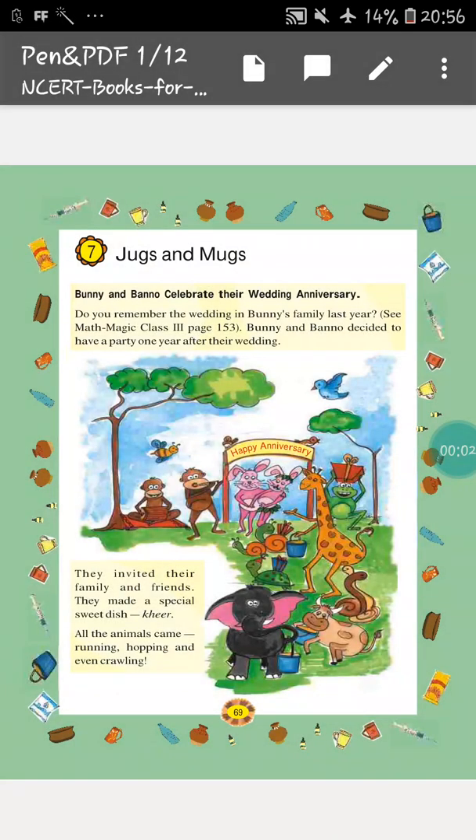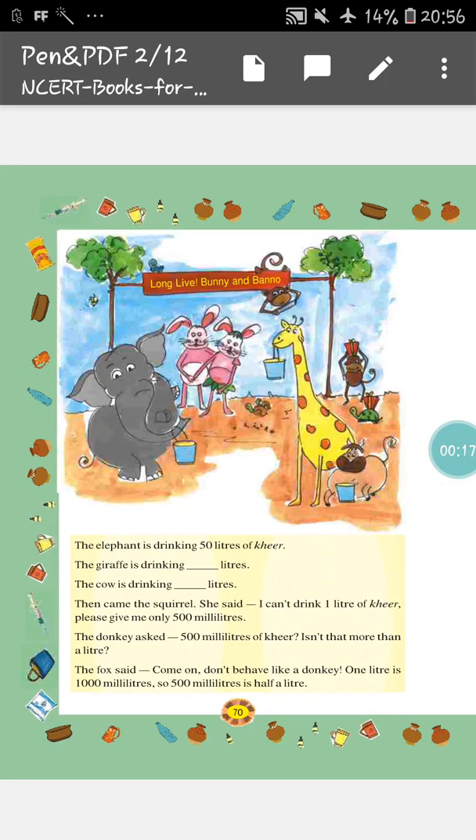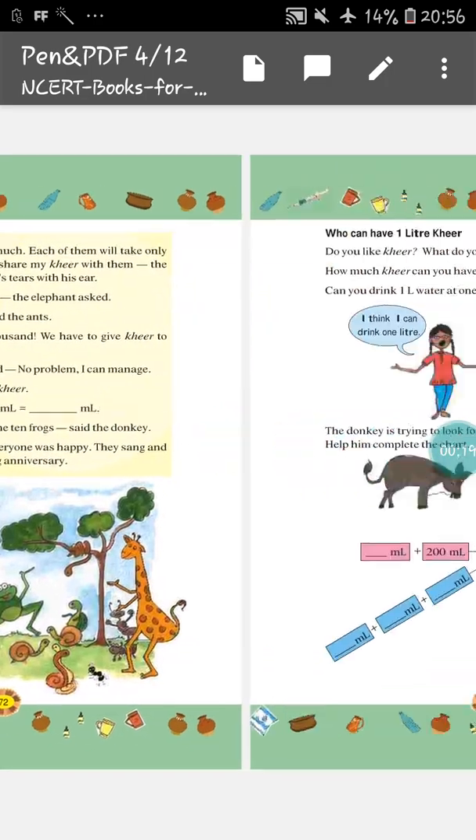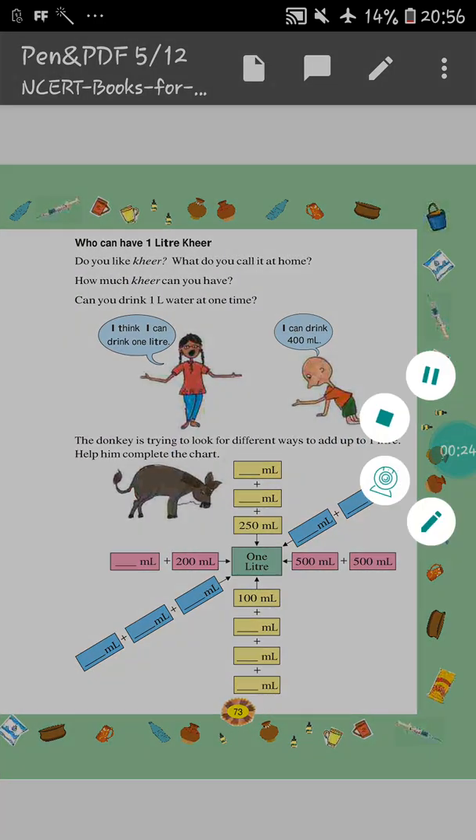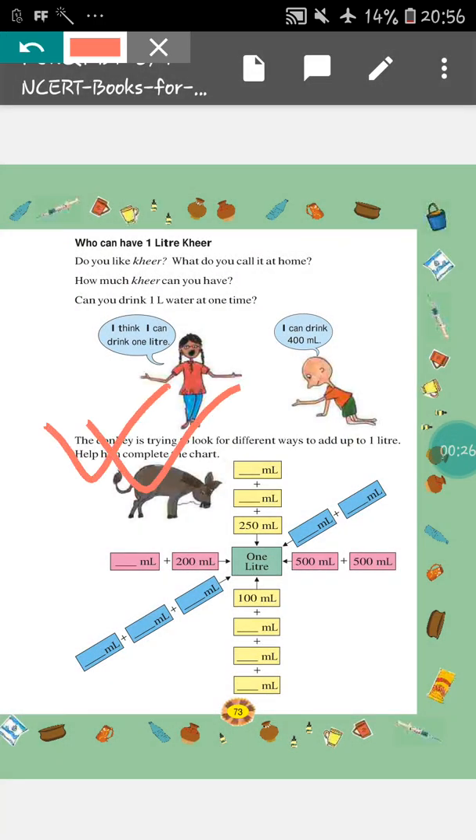Hello students, how are you all? I hope you all are fine and doing good. In the previous video, we have started this chapter, that is Jogs and Mugs. And in the previous video, we have done up to this portion. And I have told you to do this sum as your homework. I hope you all have done this sum at home.